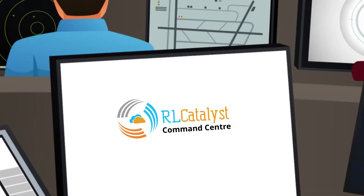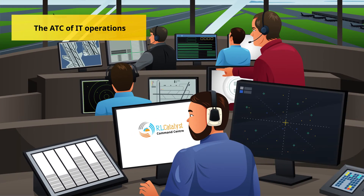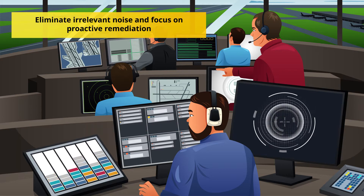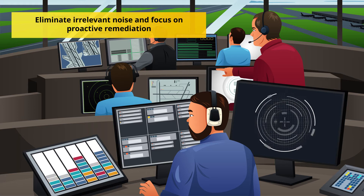enterprises need RL Catalyst Command Center, the ADC of IT Operations. It helps engineering and operations fight downtime, eliminate irrelevant noise and focus on what's critical, enabling proactive remediation. With a single dashboard,